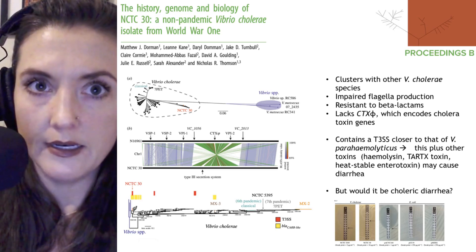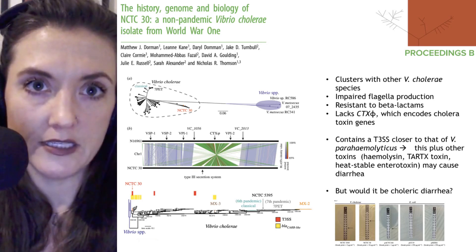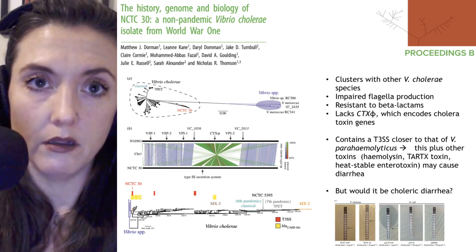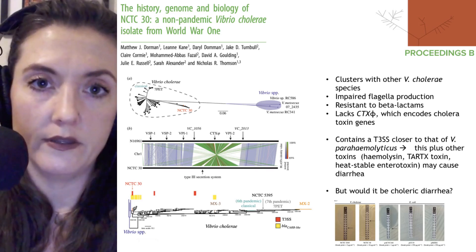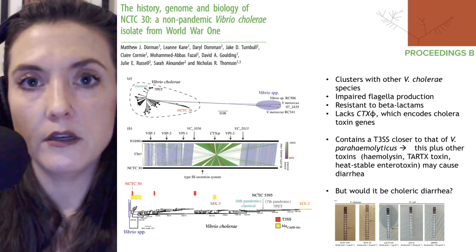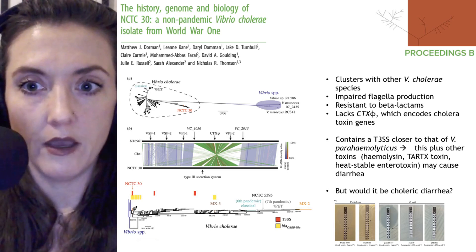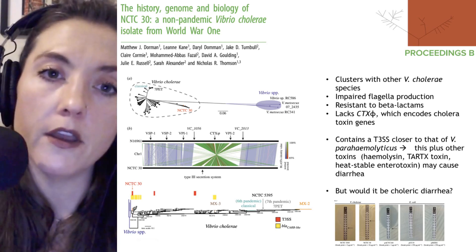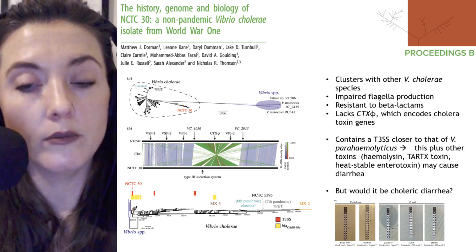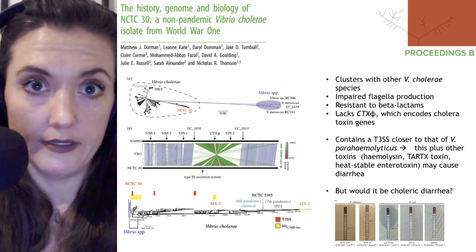That beta-lactam resistance is notable because this strain was taken in 1918, before penicillin was discovered in the 1920s and before it entered mass production in the World War II era. So this resistance likely evolved independently of human use of beta-lactam antibiotics, which are the penicillin-type antibiotics. They also noted that NCTC 30 lacks the cholera toxin phage, which normally encodes the cholera toxin genes and confers that extreme wateriness to the diarrhea.